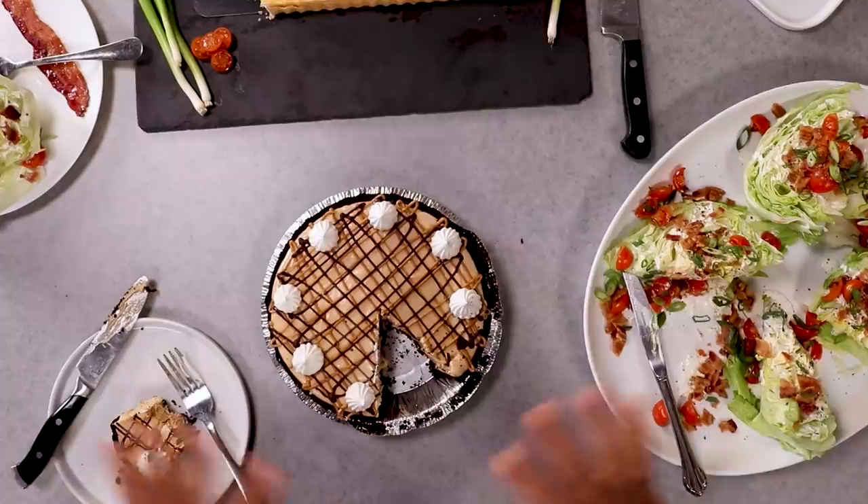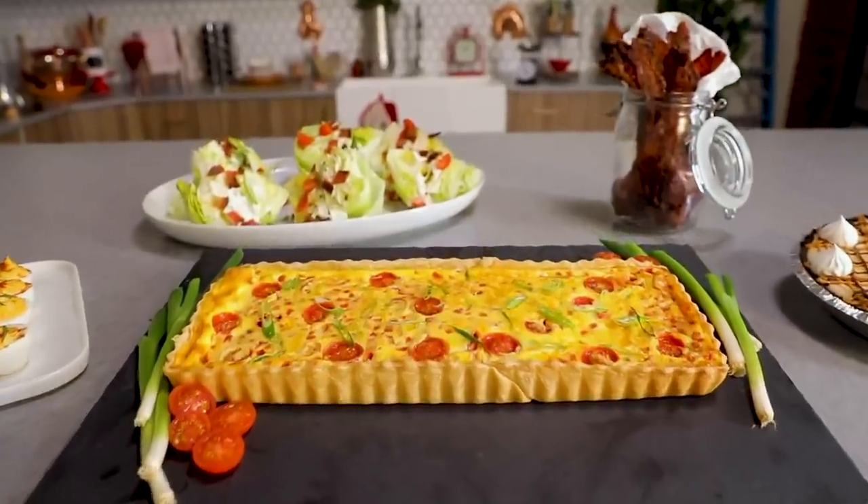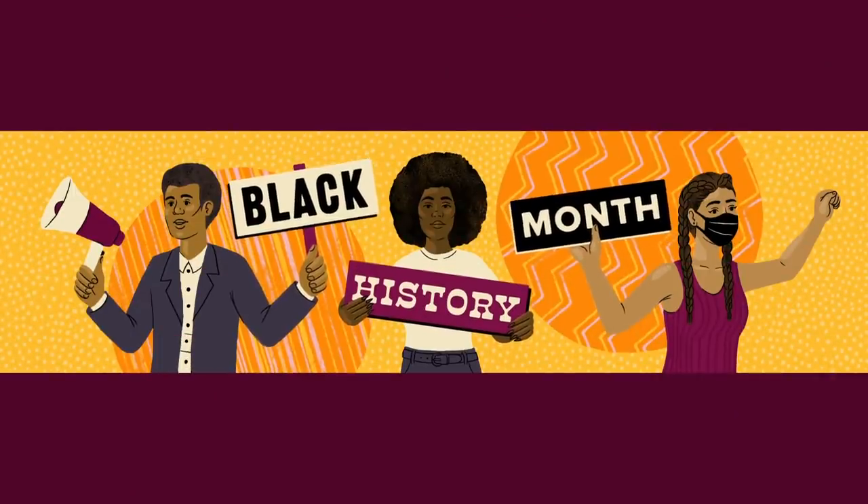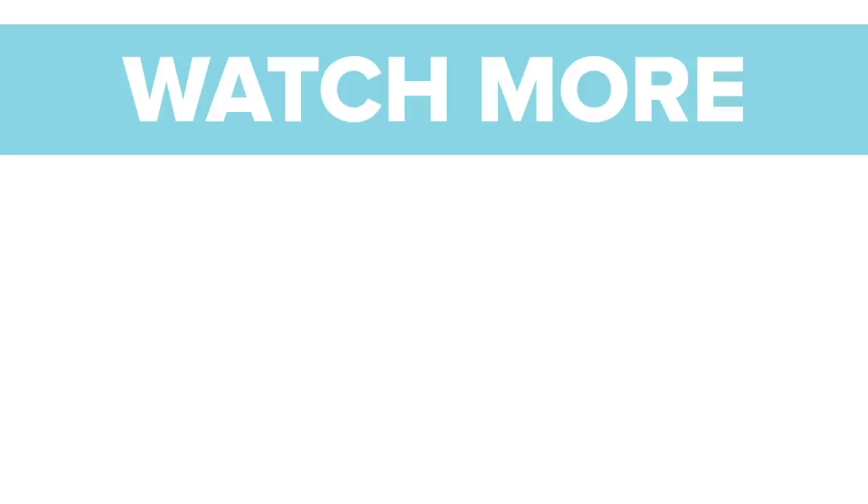If you're from the South, you already know this is kind of how we get down. So please tag me if you make any of this. If you make a pie, feel free to send me one. I will see you guys next time. Bye. It's so good, it's so good. Oh yes, it's so good.